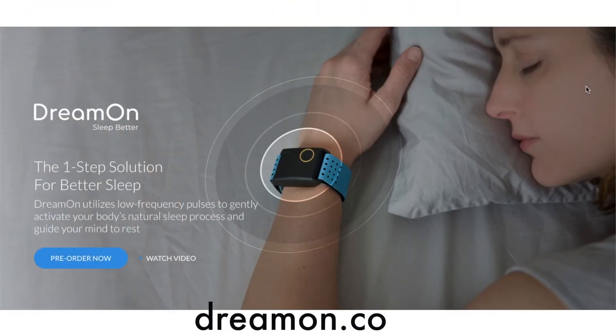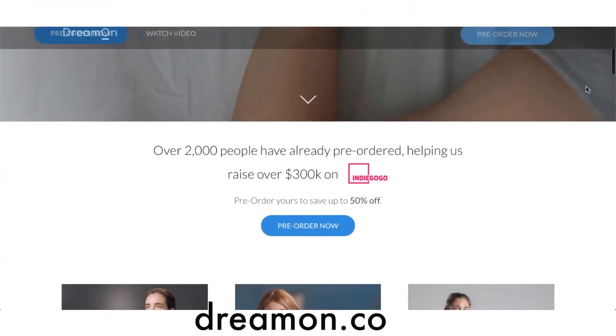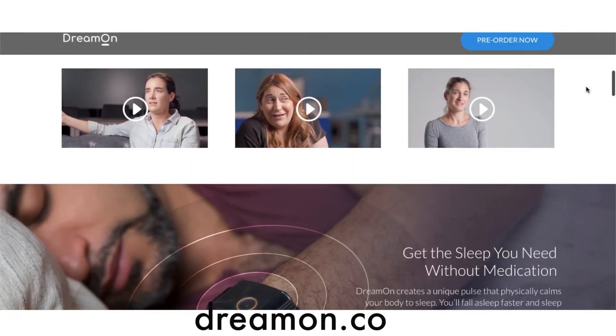You can find it on our website at dreamon.co, or it'll probably be on Amazon. This is your guru of geek, and I'm looking forward to a great night's sleep in the future. See you. Sleep well.